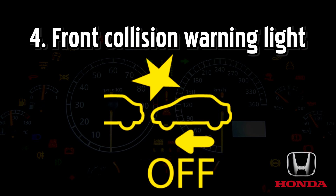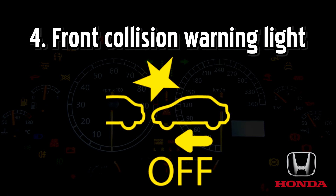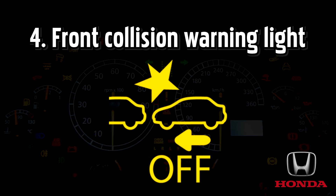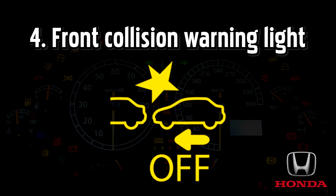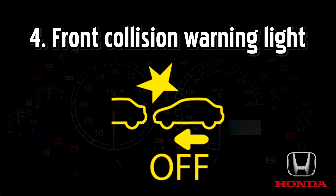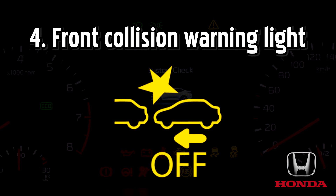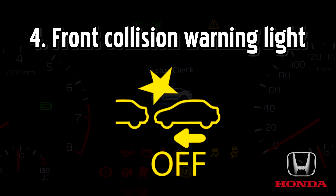Front collision warning light, also known as the collision mitigation braking system indicator. The CMBS reduces the severity of collisions by applying the brakes and alerting you about an unavoidable crash with pedestrians and other vehicles. When your Honda activates its CMBS, your car may also give off a beeping sound.